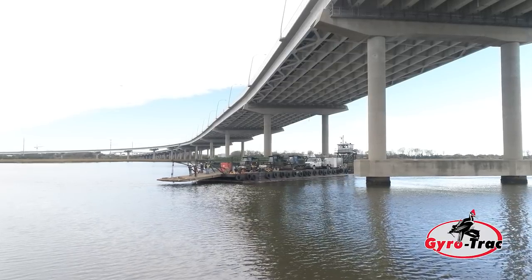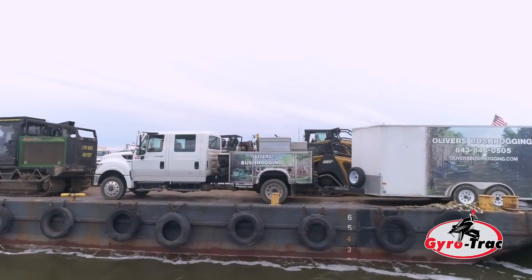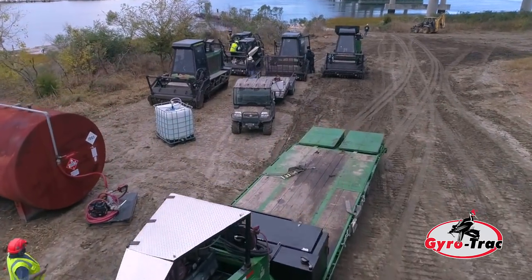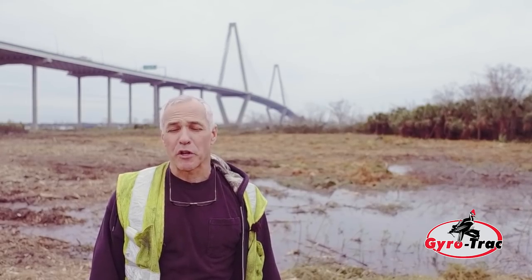They asked me if we thought we could do it with our machines. We have gyrotrack machines. We've worked in this environment before. They asked us how fast we can get it done. We were up here within a couple of days. We came on a barge with all our equipment, brought them on the island, and started working. We're into our second day now and we're probably three quarters of the way done.